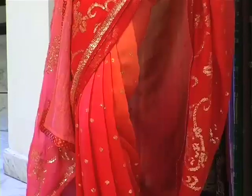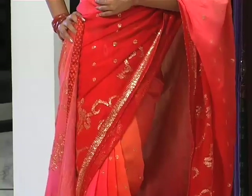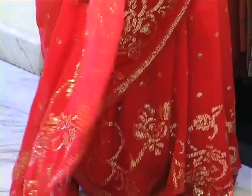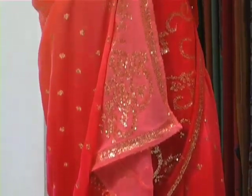This saree features a shaded chiffon, uniquely featuring shading in red, peach and pink hues. The saree features hand sequin work — the designs are inspired by floral motifs and are perfect for the summer. The pallu also features a border detailing on the reverse.